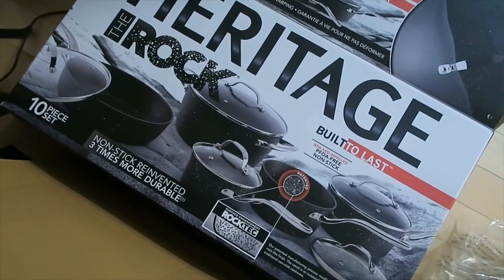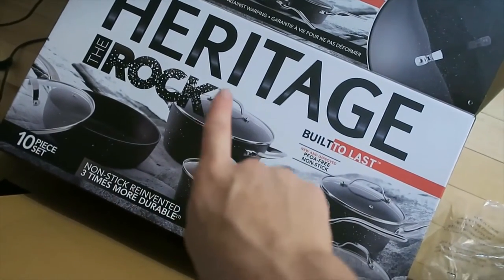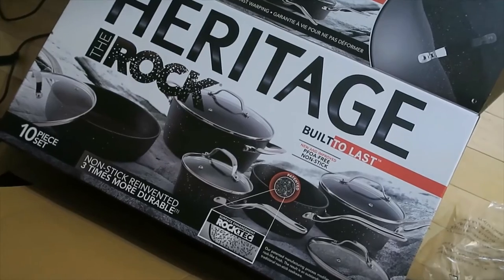Today is Black Friday and I got this 10-piece Rock Heritage set — regularly $600, for $150!